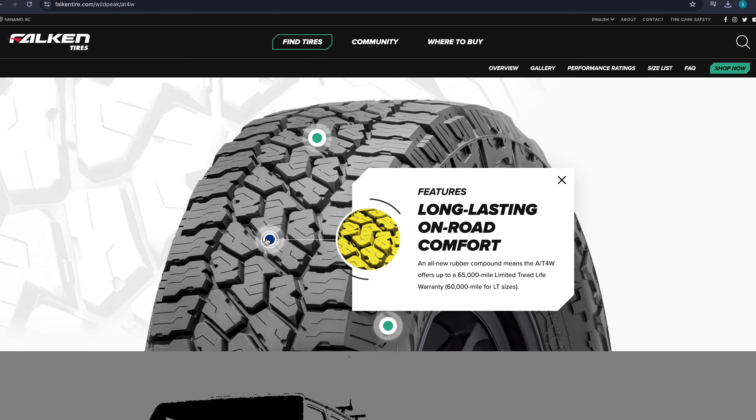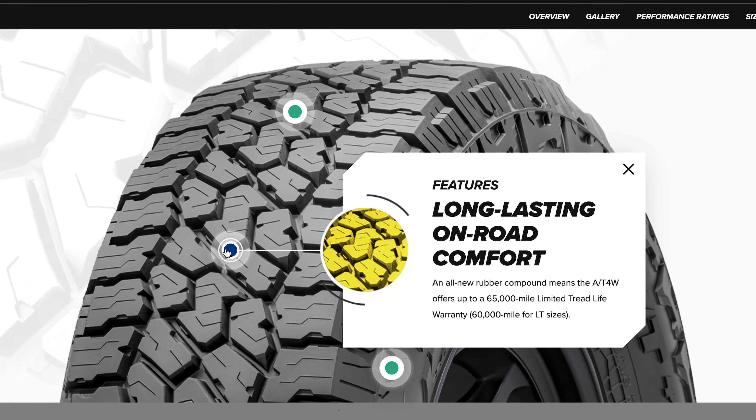For on-road handling, these tires perform really well. They're advertised as having a smoother ride and I'd say that's accurate — they seem somehow softer on the road despite having a longer tread life. Noise-wise, I haven't noticed any increase over the AT3Ws. It's on par with the KO2s and the Toyo Open Country AT3s — about the same noise level on the highway.